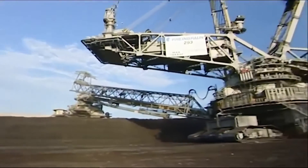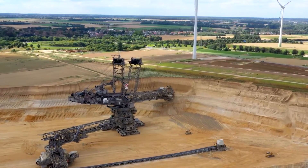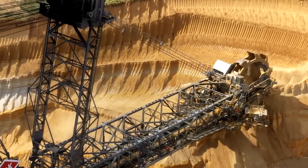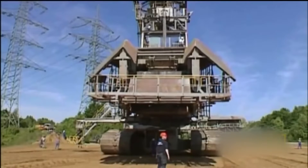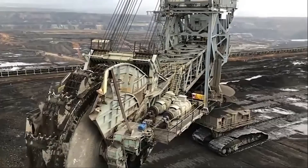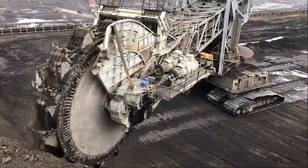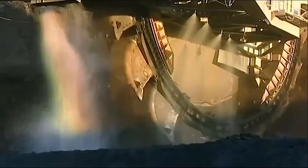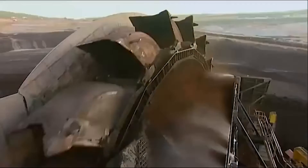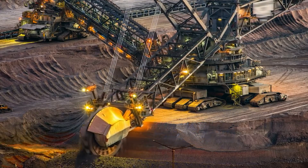Bagger 293 stands an astonishing 96 meters tall, solidifying its place as the tallest terrestrial vehicle in existence. Its length stretches an incredible 225 meters, making it a true behemoth in its field. It weighs a staggering 14,200 tons and necessitates a team of five skilled operators to manage its colossal capabilities. Powering this mechanical titan is an external energy source generating an astonishing 16.56 megawatts.